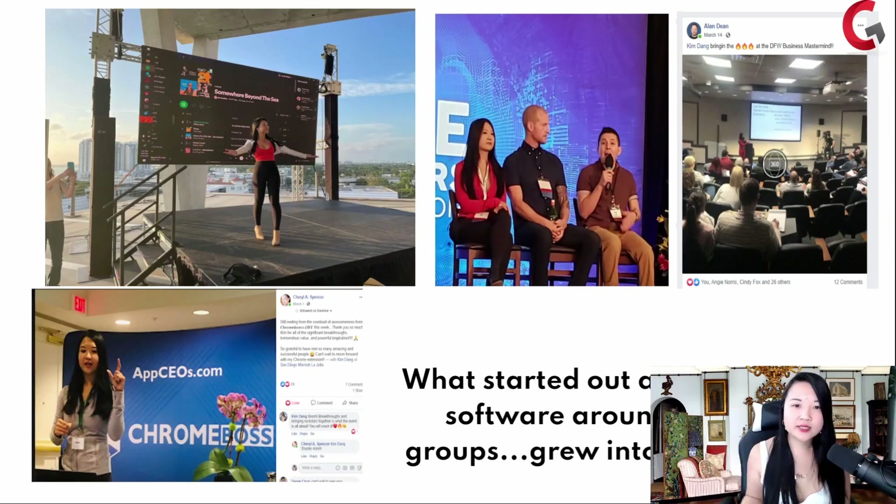I was asked to speak on stage, I created my own live events, I went and spoke at multiple other people's events. What started out as a tiny simple software around Facebook groups grew into this movement — figuring out how to show you how to add an extra five to six figures consistently a month with your Facebook group without running paid ads.